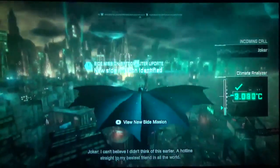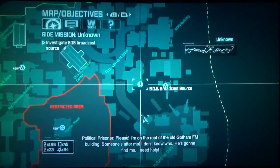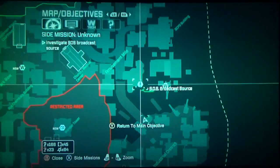As long as the indicator is blue — oh, we got a new side mission! Let's see what this new side mission is. "Please, I'm on the roof of the old Gotham FM building. Someone's after me. I don't know who. He's gonna find me. I need help." Someone's after him. You know what? Let's tackle this side mission.